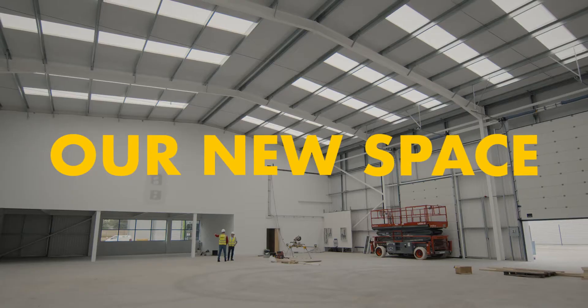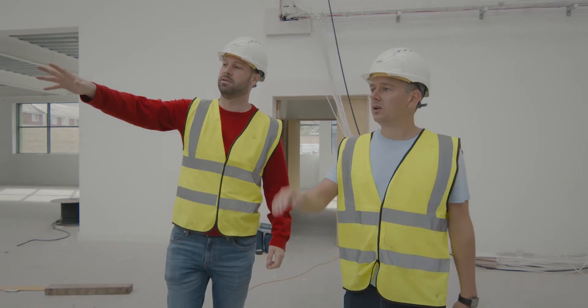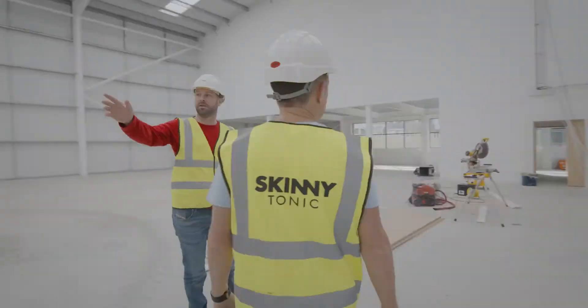Ian and I share the same vision and ambition. It's to build a company which is game-changing in the tonic industry world, to be true pioneers in what we do, and to build something which all the shareholders are proud of. Innovation is at the forefront of what we do.